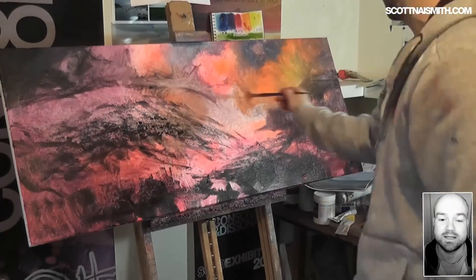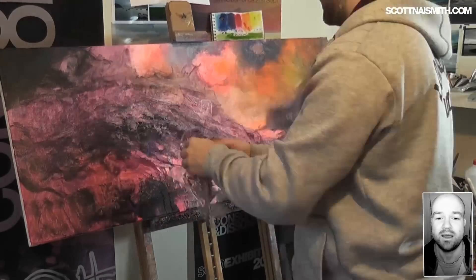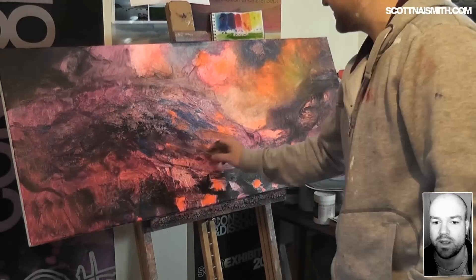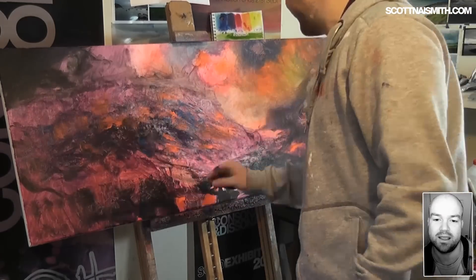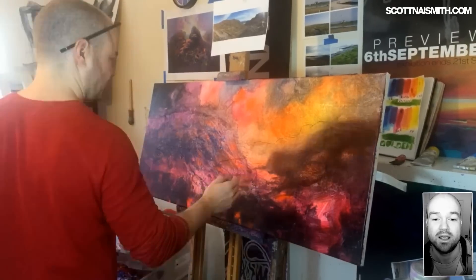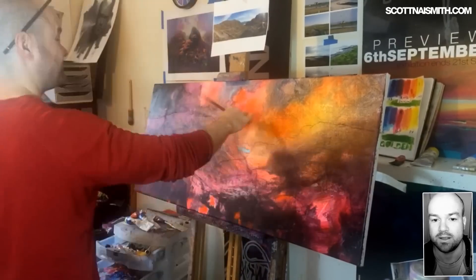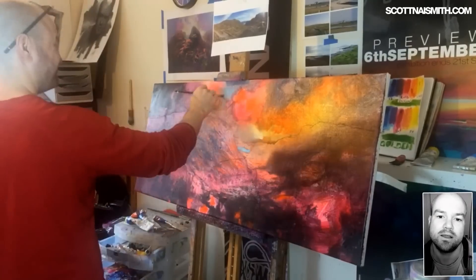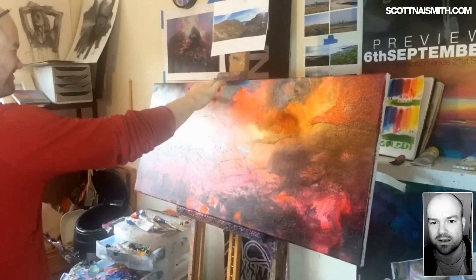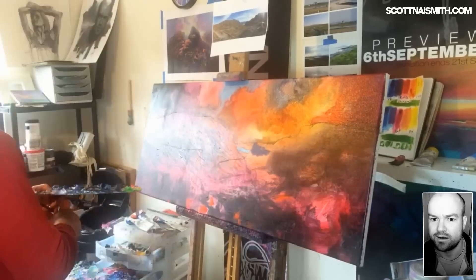At the start you would have seen me put down the underpainting in acrylic and then overpaint in oil paint. I said I would mention a little bit about limited edition prints — this particular one is available as a limited edition print. Once it's framed up it's about 1.1 metres wide. You'll be able to buy the print via a link in the description of this video, just there on my website: scottnaismith.com/buy-online.